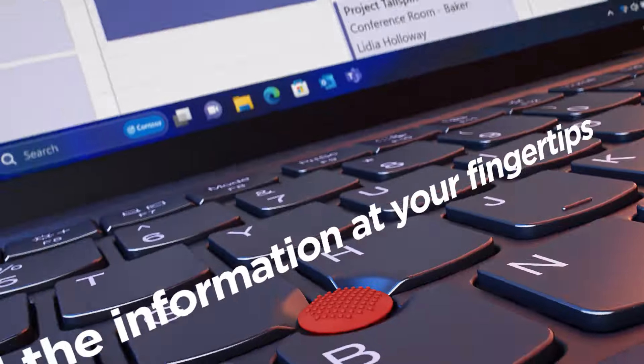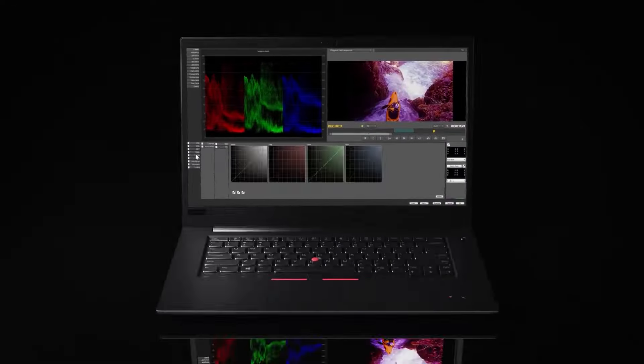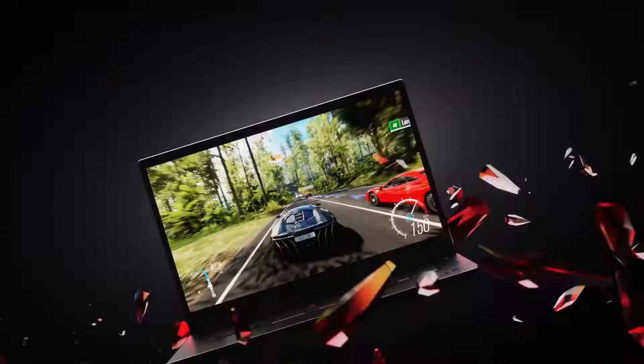Con 4: Limited customization options. Unlike some other laptops on the market, the ThinkPad X1 offers limited customization options.